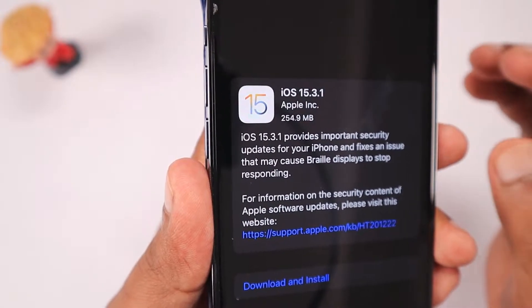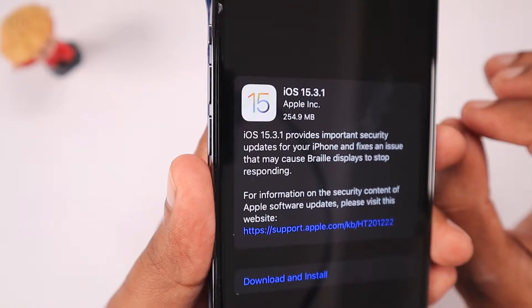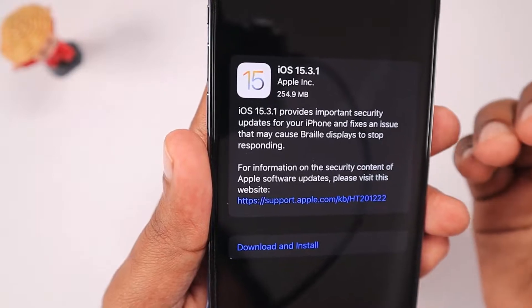So it is important to update to iOS 15.3.1 if you are using iPhone and iPad. Right now Apple have released all these updates for iPhone, iPad, Apple Watch, and Mac computers, fixing one critical high security risk.